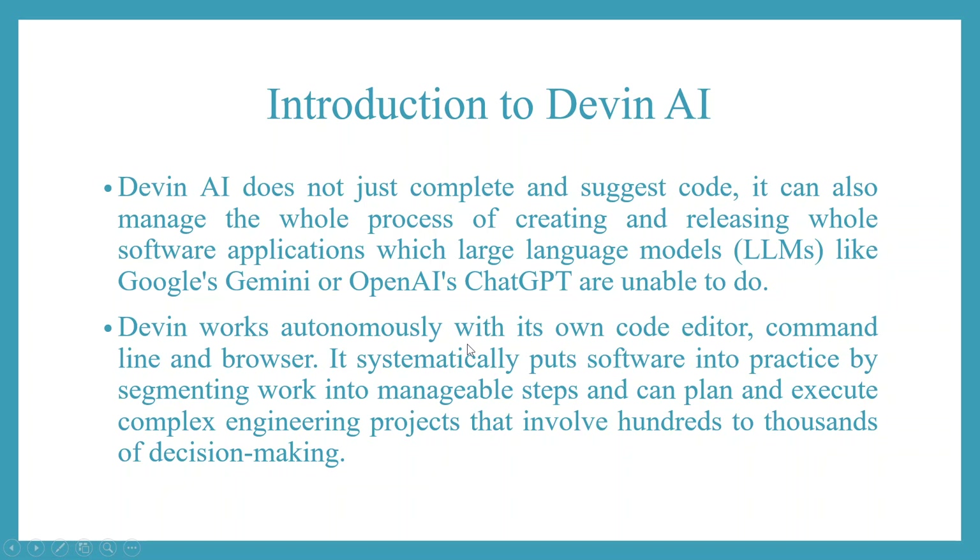Devin works autonomously with its own code editor, command line, and browser. It systematically puts software into practice by segmenting work into manageable steps, and can plan and execute complex engineering projects that involve hundreds of thousands of decision-making steps.